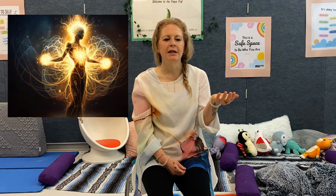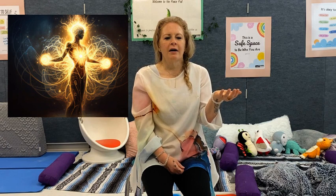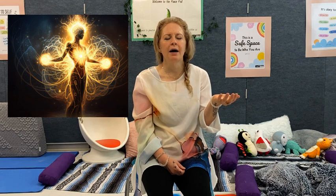As you take in a deep breath, the light grows, and then release with an exhale, allowing the light to bring you feelings of peace, calm, and love. Thanking the light for being with you in this moment and knowing that you can bring it back whenever you wish to.